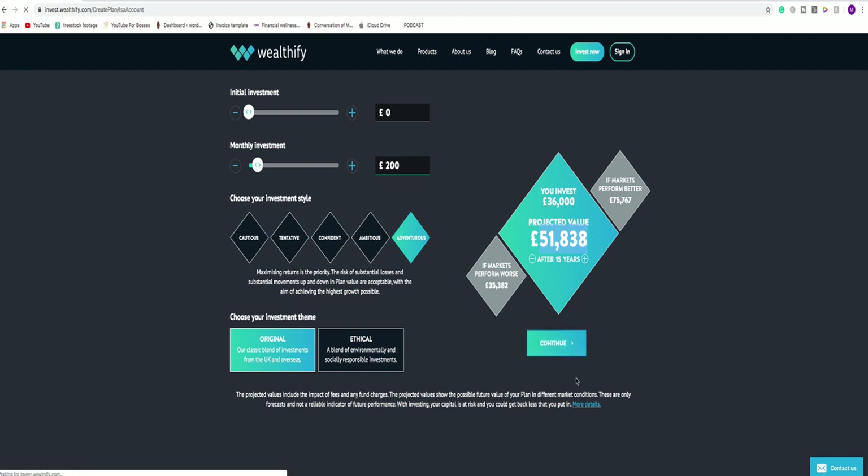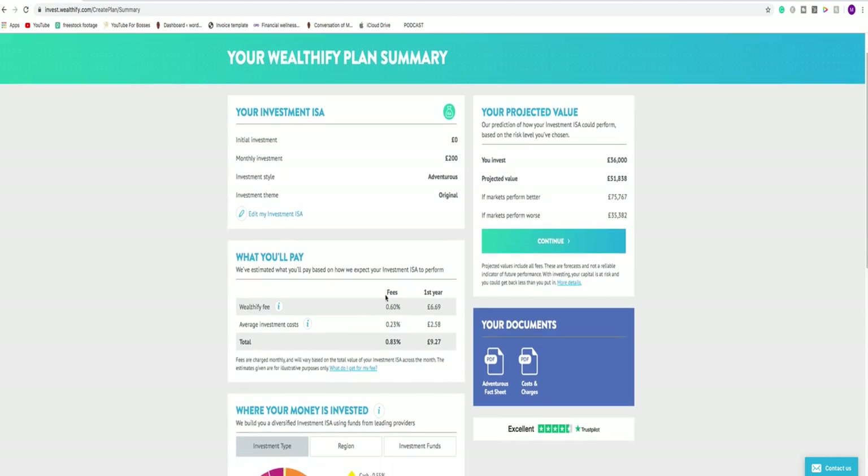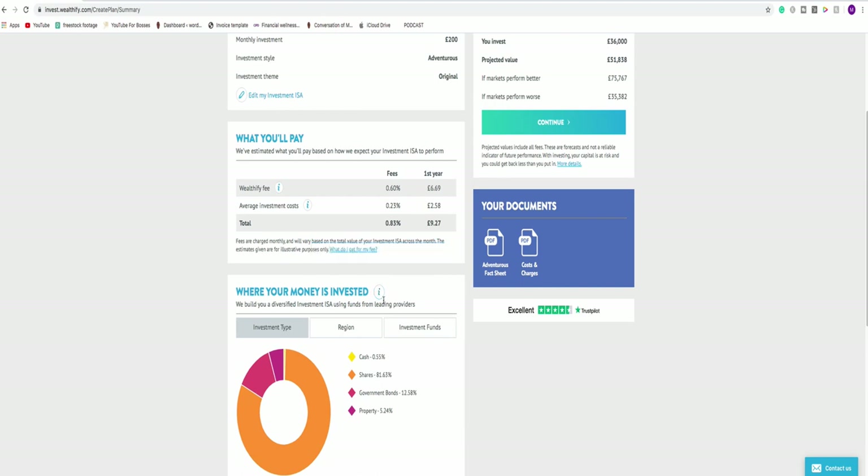If I continue through the process, it now gives me an idea of fees — which is an important factor. As a first-time investor, you need to keep an eye on your fees and keep them really low, because effectively this annual charge of 0.83% will drag on your performance. The last thing you want is to be paying 2% per year. They're very transparent about costs: the Wealthify fee is 0.6%, and the average investment cost — across providers like BlackRock, Fidelity, and Vanguard — is 0.23% per year. So the total cost is 0.83%, giving a forecast yearly cost of around £9.27 per year.